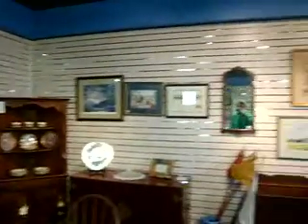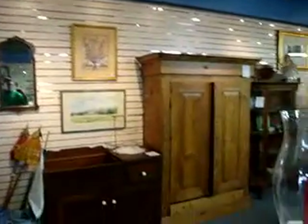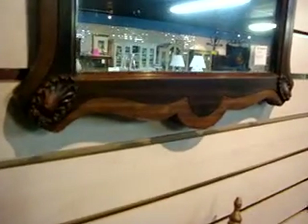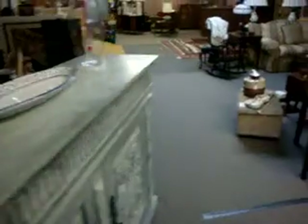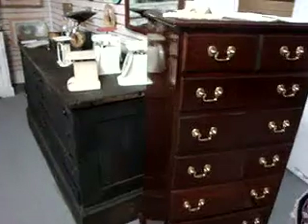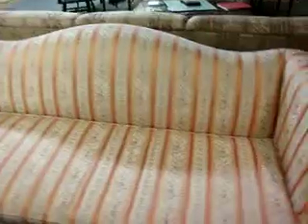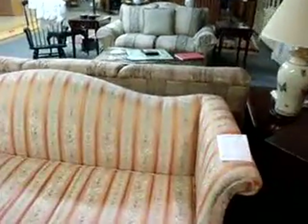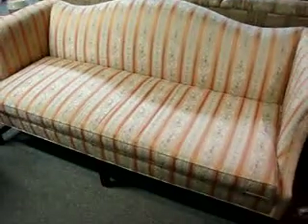Throughout our store you'll see a variety of art as well as a variety of mirrors. This really cool wooden carved mirror here is going for $48.00 — nice detail. You can see we've got some sofa tables and end tables. This really nice Camelback sofa — I believe it's a Hickory Chair Company Camelback sofa — going for $5.95, and it's in great condition.